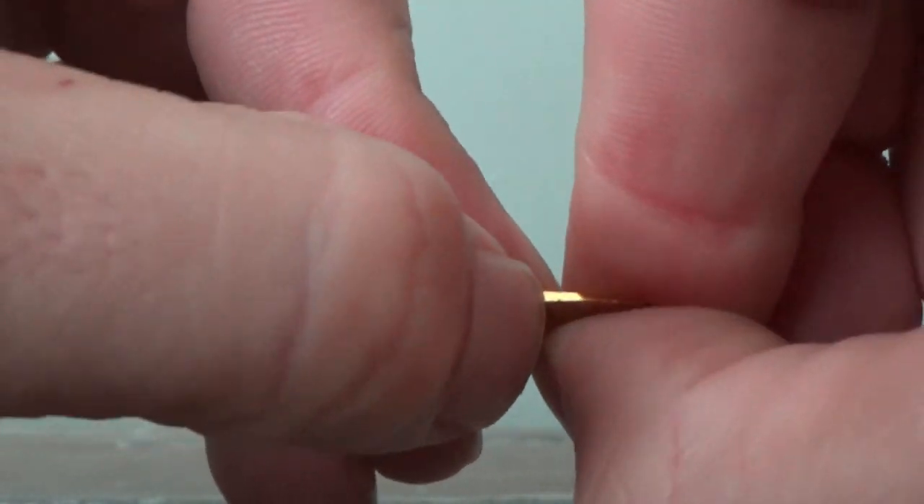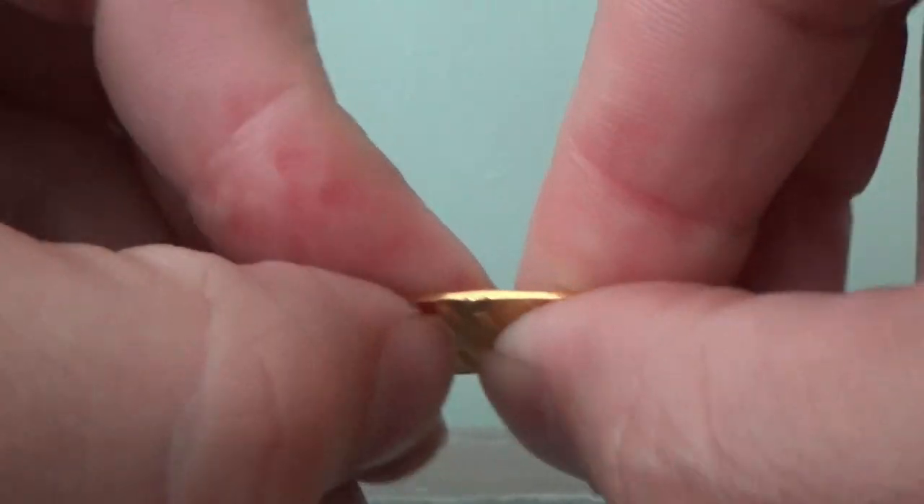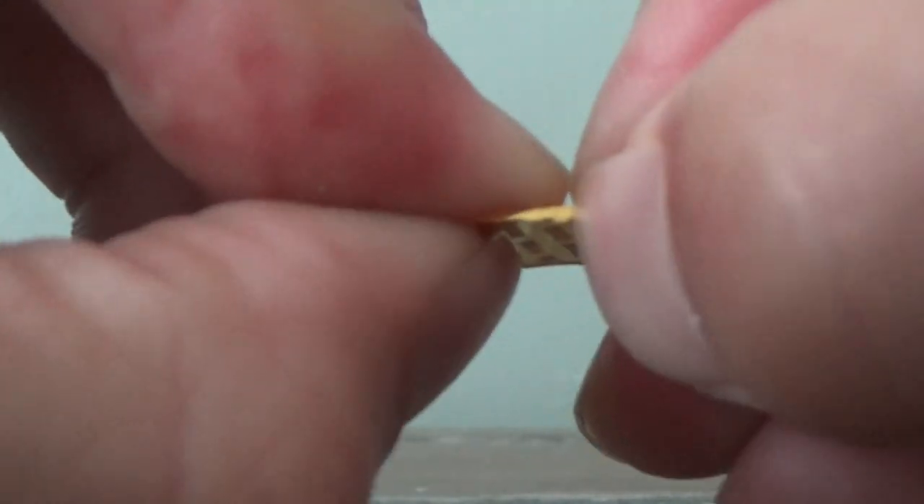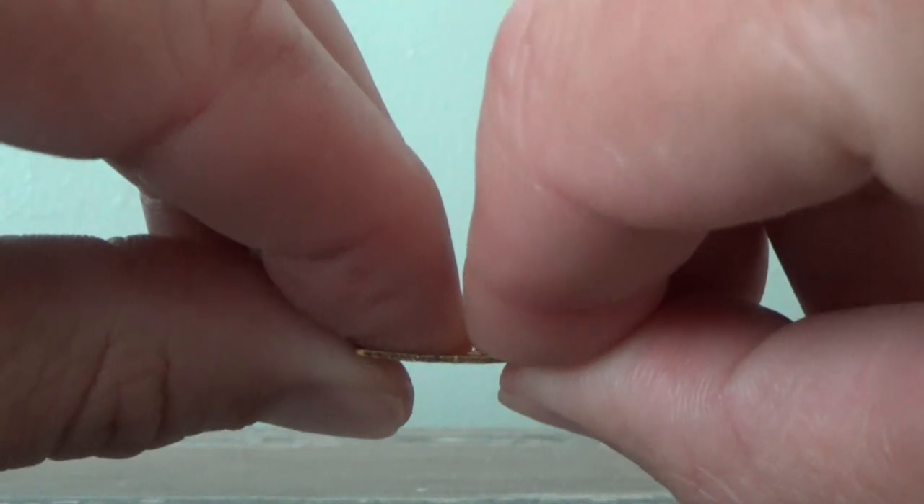I can put dents into the gold bar with my fingernail — that is how soft it is. Gold is so rare that only 200,000 tons of gold have been mined globally since the birth of humanity. Only 60,000 tons of minable gold is left in the earth's crust.